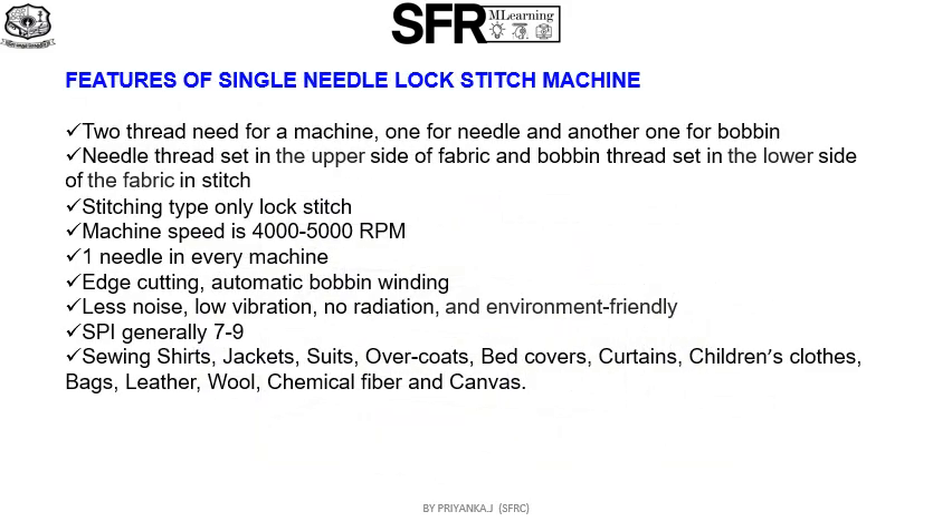Features of the single needle lock stitch machine: two threads are needed for the machine — one for the needle and another one for the bobbin. The needle thread is set on the upper side of the fabric and the bobbin thread is set on the lower side of the fabric. The stitching type used is only lock stitch.